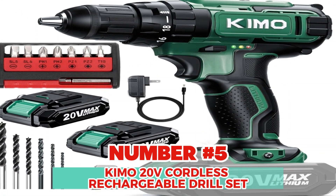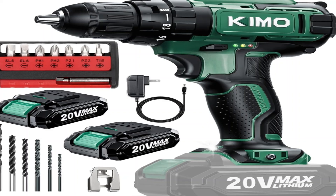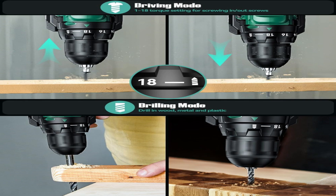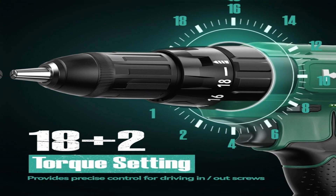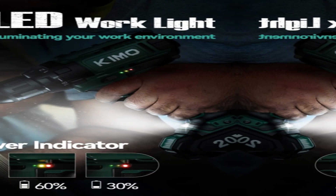Number 5: KIMO 20V Cordless Rechargeable Drill Set. The KIMO Cordless Drill is equipped with two function mode switches. Driving Mode: the precise screw setting lets you adjust how deep and tight the screws go, with 18 torque settings — the higher the number, the tighter the screw. Drilling Mode: perfect for making holes in soft materials like wood and plastic. A must-have drill set for all your DIY and renovation needs.